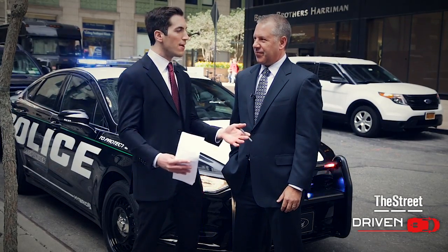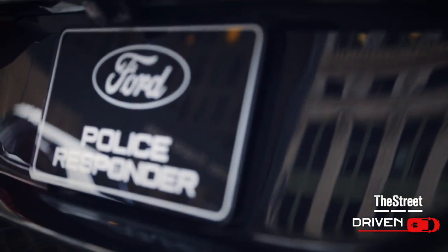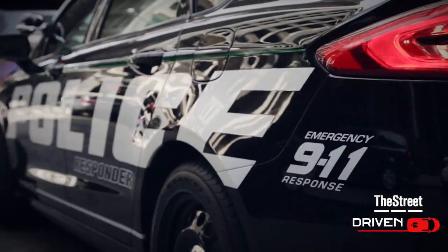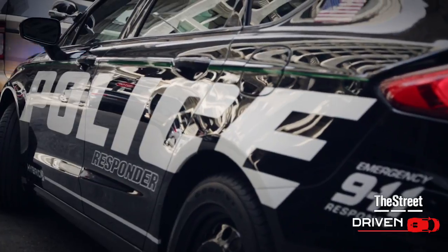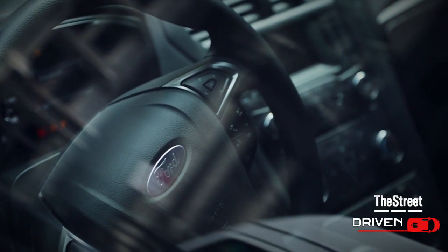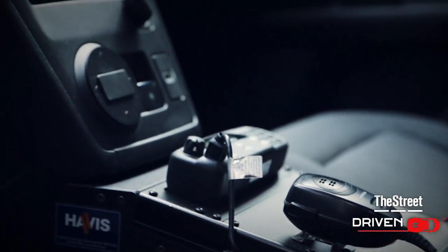The response from police departments has been strong — they've been asking for something like this for years. Cities have been pressuring them about emissions and helping the environment, but also better fuel economy savings. And importantly, they know in a city environment like Manhattan that stopping and starting is a big deal. Idle time is a big deal. Police vehicles need to stay on because of all the electrical equipment running, and the battery can run a lot of that and actually reduce costs.